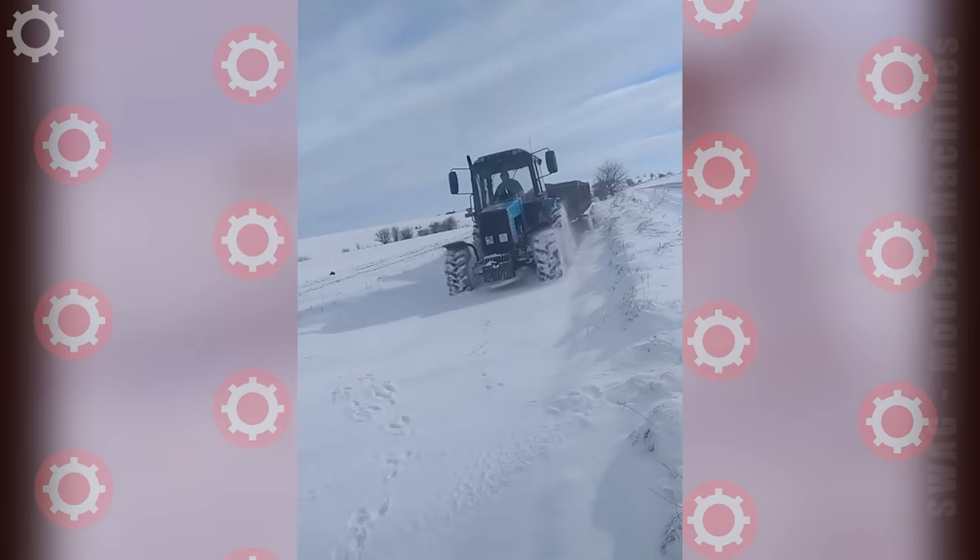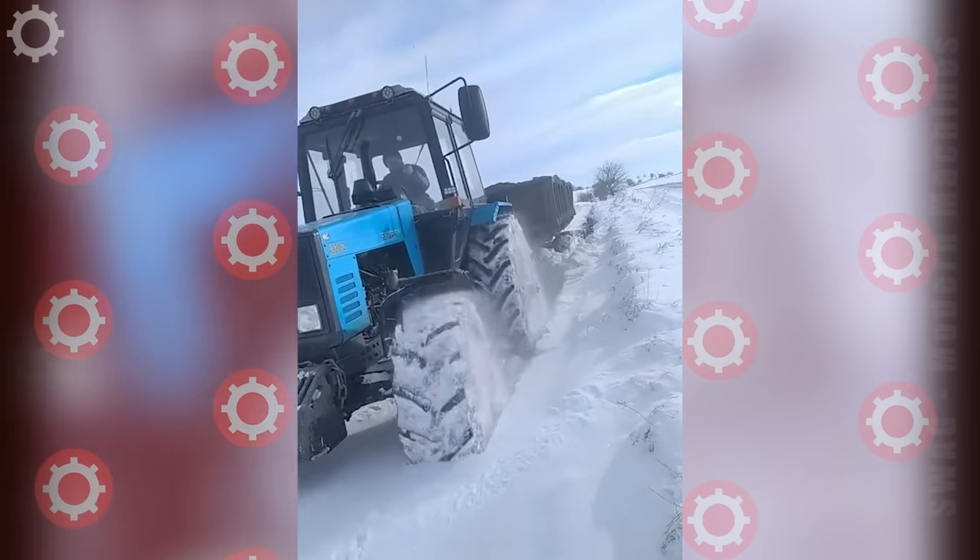With a huge capacity, walking in the snow with the machine is easy. I don't know what he is carrying.